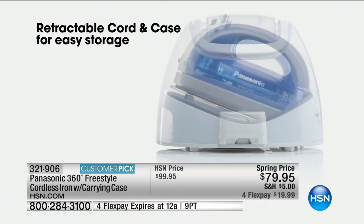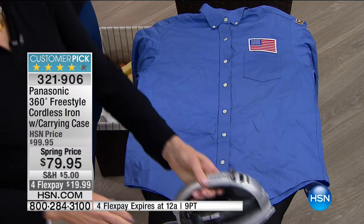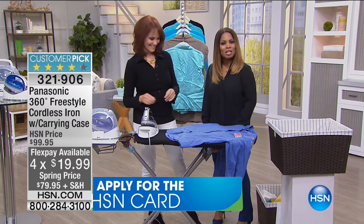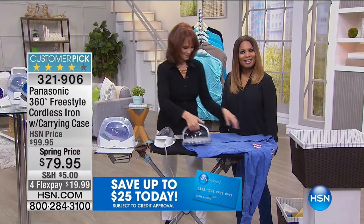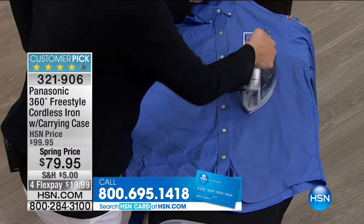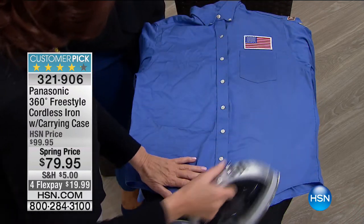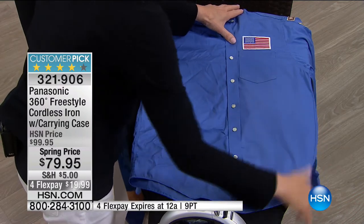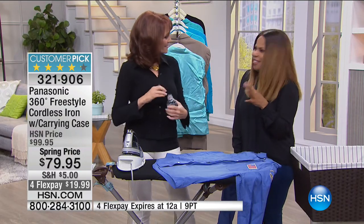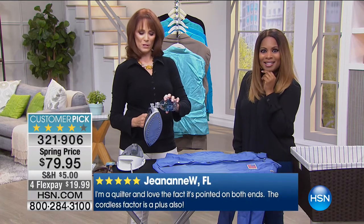You're saving $20 today at the spring price, and for today only you can enjoy the Flex Pay. We give you a 30-day money-back guarantee. Joan from Michigan is joining us — she's had it about a year and a half and loves it. No cord dragging across your clothes as you iron. She recommends it to anybody. She points out that with the tips on both ends, you don't have to turn the iron around to go under a collar or between buttons — both ends are helpful and save you time.